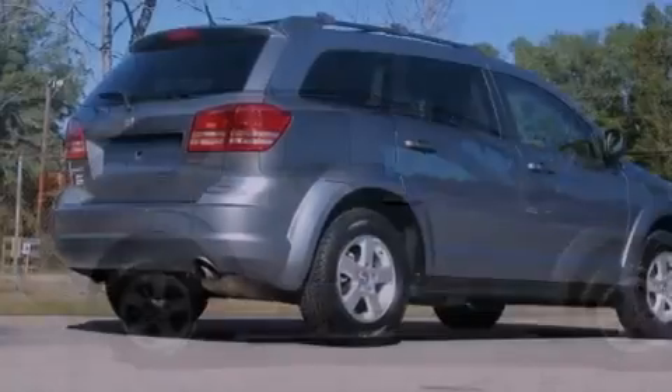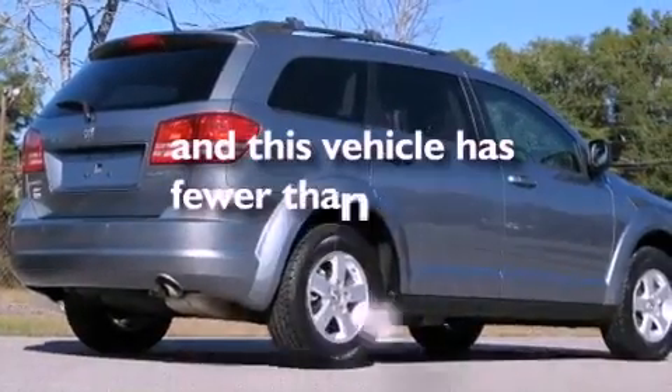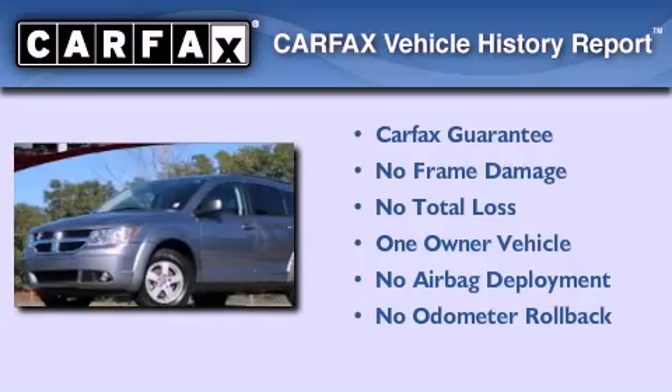Additional features include front multi-stage airbags and a full-length floor console. This vehicle has fewer than 56,000 miles on the odometer. This Dodge has had only one owner, and it qualifies for the Carfax buyback guarantee.